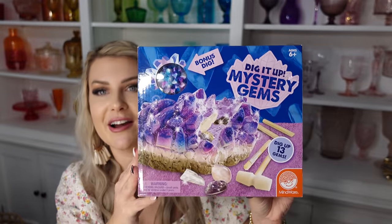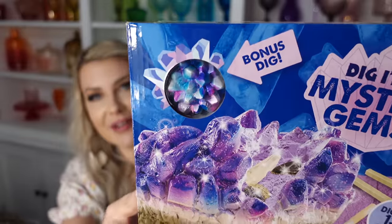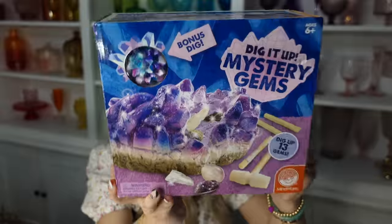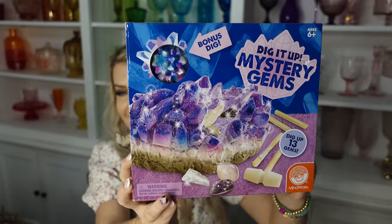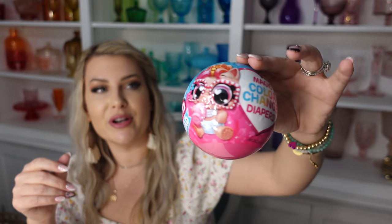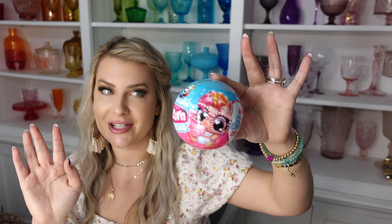Jenna has been into collecting rocks, so I got her her very first dig set with mystery gems — super pretty with crystal colors and real gemstones inside she can add to her rock collection. She had one of these before — the Newborn Unicorn Squad five-surprise — and she still talks about it. It comes with a lucky charm, a fortune, and magic color-changing diapers. Jenna's favorite candy is Nerds, so of course she got those.